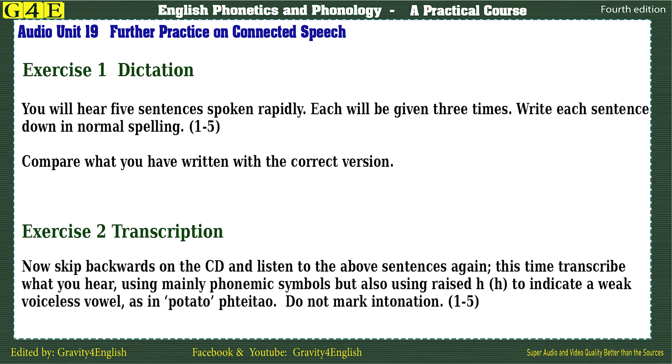Exercise 2: Transcription. Now skip backwards on the CD and listen to the above sentences again. This time, transcribe what you hear using mainly phonemic symbols, but also using raised H to indicate a weak voiceless vowel, as in potato. Do not mark intonation.